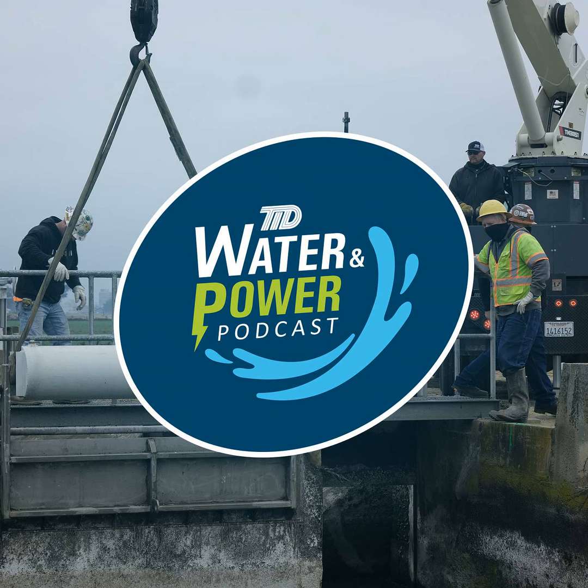Hello, and welcome to the TID Water and Power podcast. I'm your host, Constance Anderson, and on this month's episode, we're discussing what goes into maintaining TID's system and facilities and the team responsible for doing the work. This year, TID celebrates our 135th anniversary, and we're excited to kick off 2022 with a dive into how the district maintains a system that is over 100 years old to continue providing essential services to our customers.